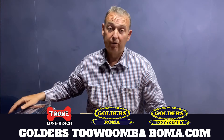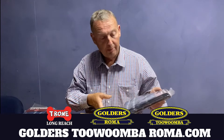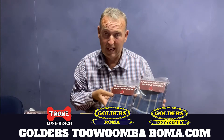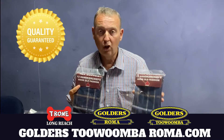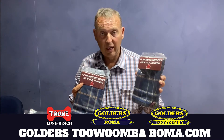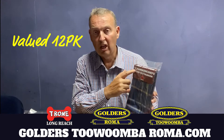G'day, I'm Tyson Golder from Golders Roma Toowoomba and T-Bone Longreach, and I'm here today to talk to you about something that's very hard to get — and that is good quality cotton handkerchiefs. These are the Sombrero handkerchiefs.